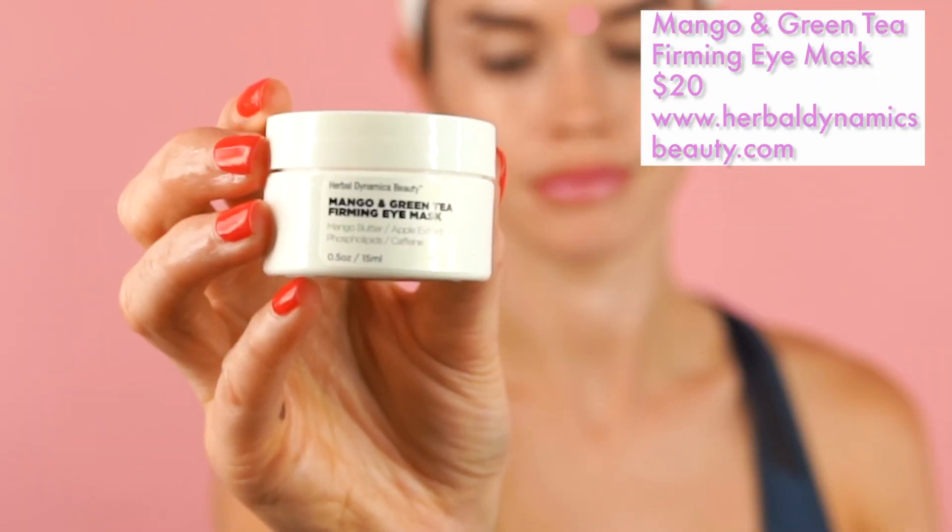At the same time, I'm going to multitask and use the eye mask — the Mango and Green Tea Firming Eye Mask. This one has amazing antioxidant-rich ingredients. Green tea and caffeine are going to help with dark circles and puffiness, which a lot of us suffer with. You've also got phospholipids and mango butter that are really hydrating, to help with fine lines and wrinkles. Really easy to apply — just apply this around the orbital area like you would an eye cream and leave it on for three minutes. It feels really cooling; you could also pop this one in the fridge for an extra cooling sensation before bed. I'll leave both products on my lips and eyes for three minutes, then rinse them both off with a flannel.